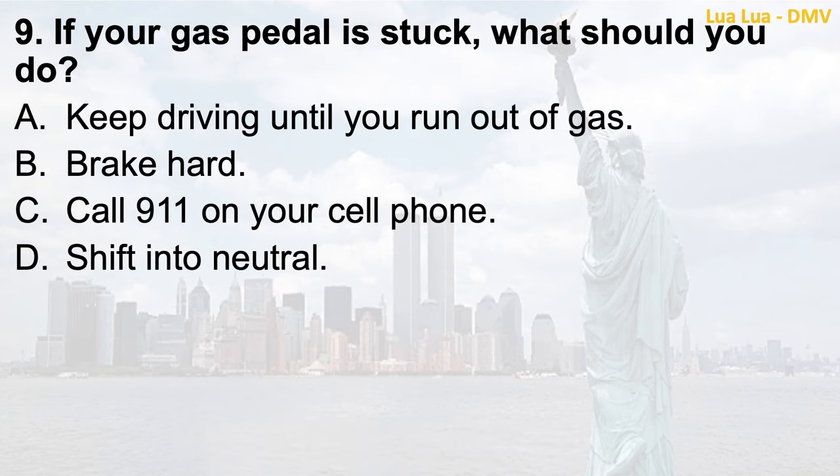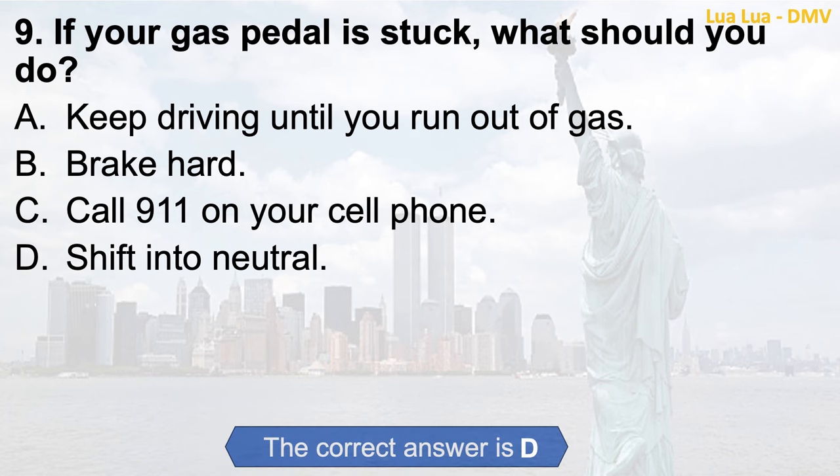Question 9. If your gas pedal is stuck, what should you do? a. Keep driving until you run out of gas; b. Brake hard; c. Call 911 on your cell phone; d. Shift into neutral. The correct answer is d. Shift into neutral.